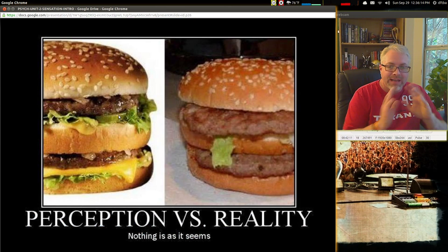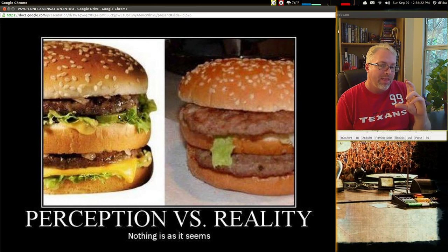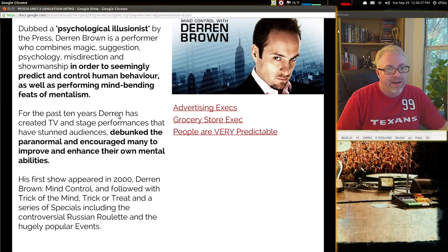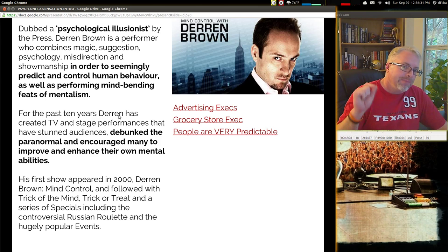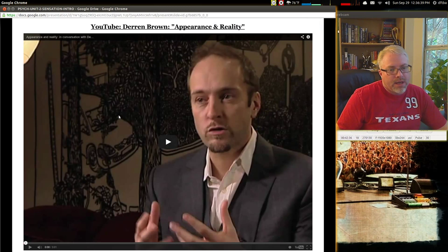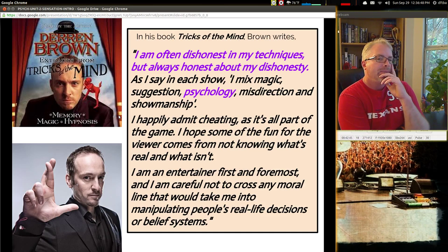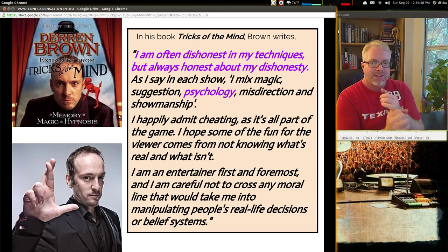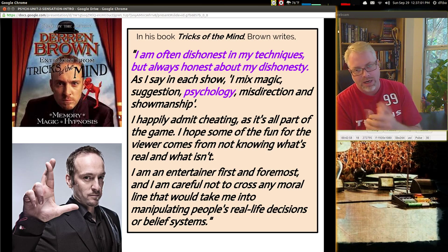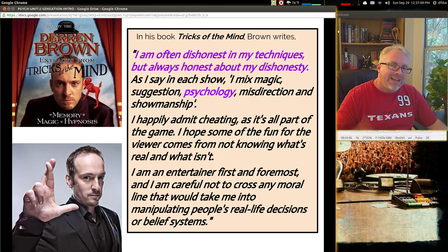You know perception is not reality if you've ever seen an ad for a hamburger and then got the real thing — often the hamburger in the ad is bigger than it could physically be to fit in the box. Derren Brown does some really good things with predicting people's behavior and subliminal things. He says in his book Tricks of the Mind: 'I'm often dishonest in my techniques but always honest about my dishonesty.' He uses a mix of magic and suggestion — magic meaning illusion and tricks — plus psychology, misdirection, and showmanship.